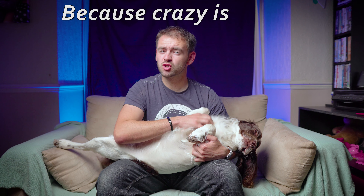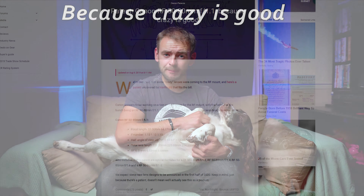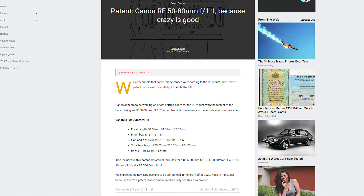"Crazy is good" — that's the tagline from Canon Rumors about the patented Canon 50 to 80 millimeter f1.1.